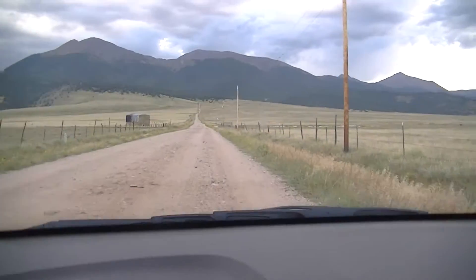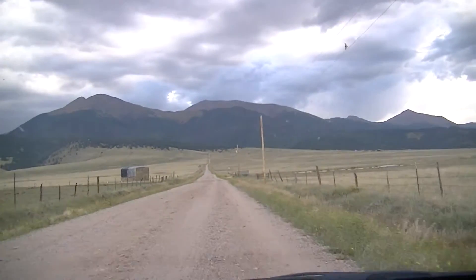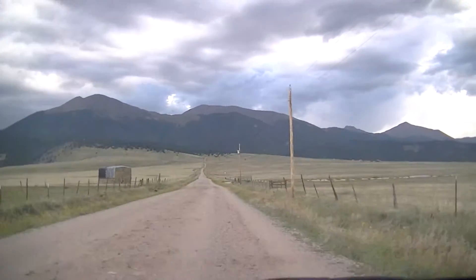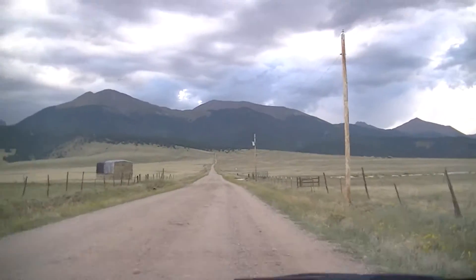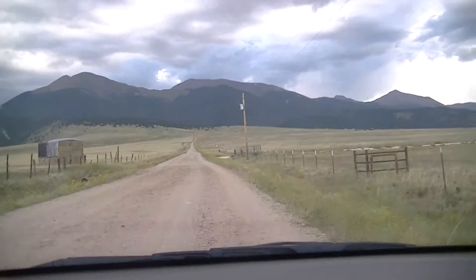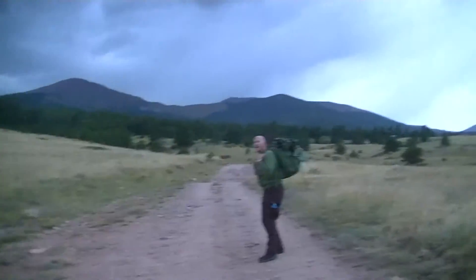The road is now heading towards the South Colony Lake trailhead and we're heading right towards the Sangre de Cristo range. I imagine soon we'll be parking and hiking. Bryant and I are hiking up the road here on a four-wheel-drive road, losing daylight.